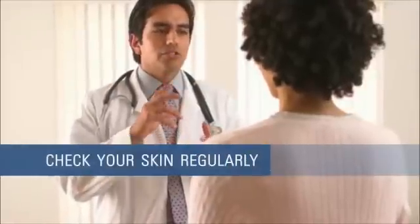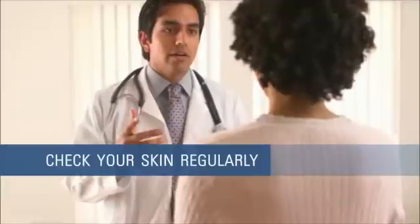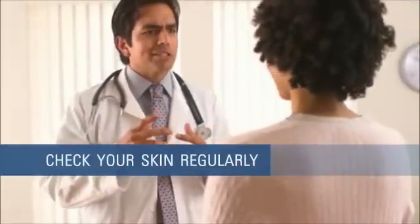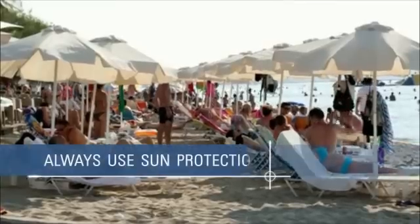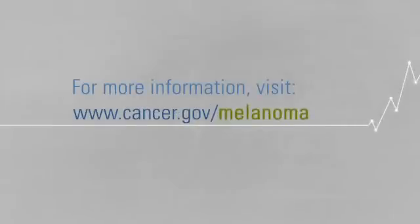Melanoma can become life-threatening if left untreated. Check your skin regularly. Report a family history of melanoma or any worrisome mole changes to your doctor. And talk about getting a skin exam. Always use sun protection. For more information about melanoma, visit the National Cancer Institute's web page on melanoma at cancer.gov/melanoma.